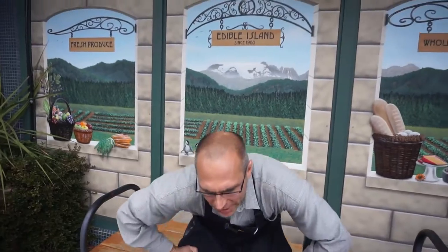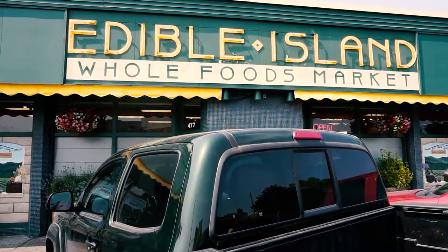Hi, I'm Steve. Unfortunately, here at Edible, we have to import all of our food. Come on in, I'll show you what we mean.